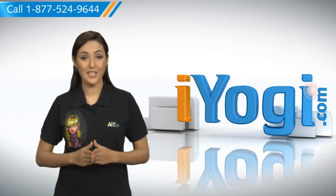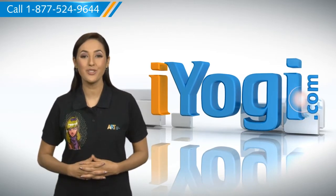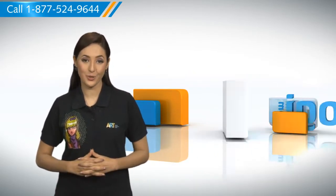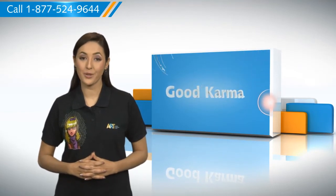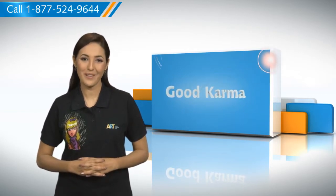Hi there. Searching for steps to make your Windows XP based PC run faster? Well, I'm here to help you do just that. At iYogi, we want to take away the stress you feel when you face tech issues. Take note, you can perform various steps on your computer in order to make it run faster. So here's how you can make your computer run faster. Follow me.